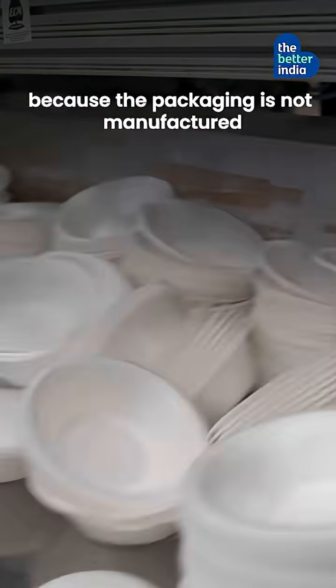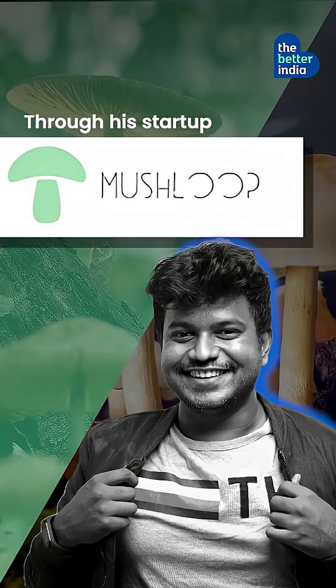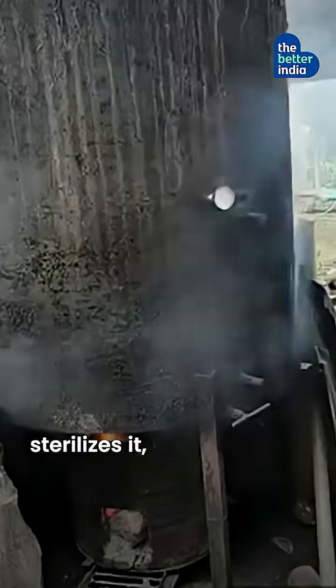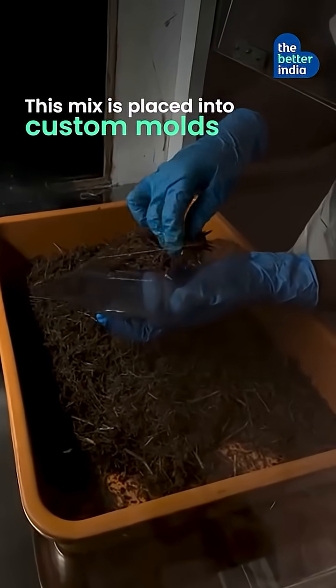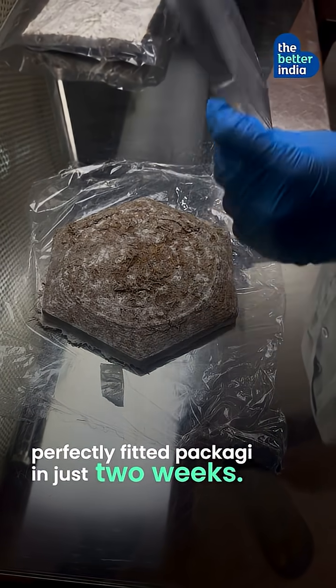Because the packaging is not manufactured — it is grown, literally. Through his startup Mushloop, Tanush collects agricultural waste from farmers, sterilizes it, and adds food-grade mycelium. The mix is placed into custom molds where the fungus grows, naturally forming the perfectly fitted packaging in just two weeks.